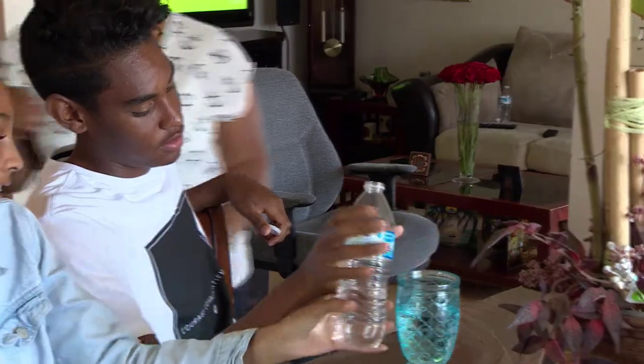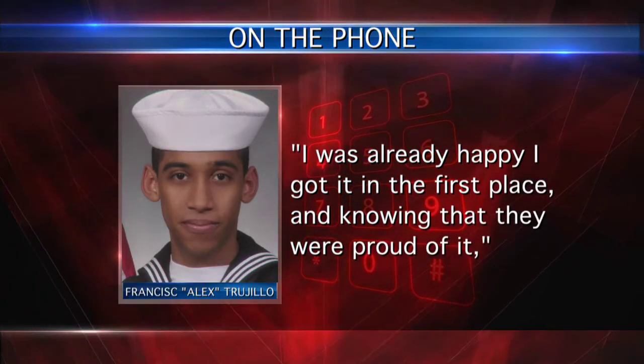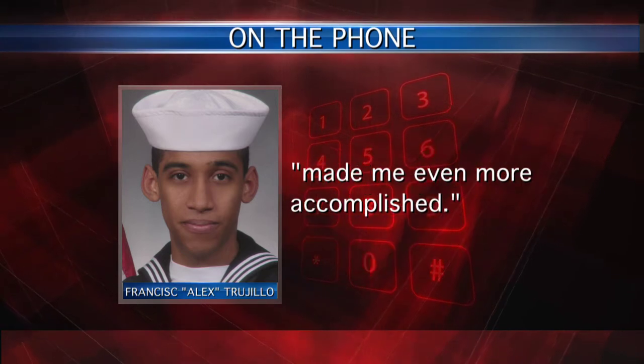Trujillo's family says their time apart is an adjustment they make every day. But hearing about his success is what keeps them strong. I was already happy that I got it in the first place, and knowing that they were proud of it made me even more accomplished. I know he's on the right path, and he's a brilliant young man. I can see his life being as positive as I see now. Airman Trujillo and Jonathan will be reunited for a one-week trip in August aboard the USS John C. Stennis, where Jonathan will get a firsthand view of what his brother does every day.